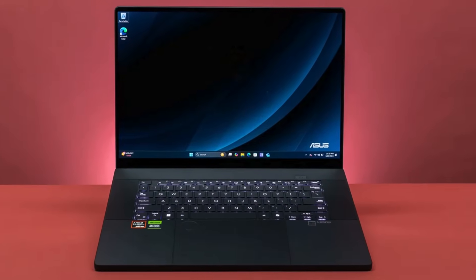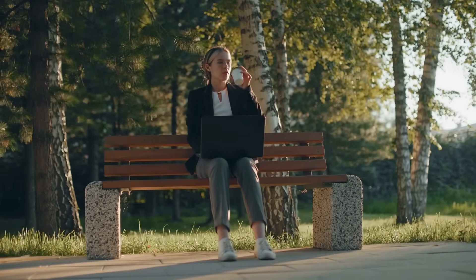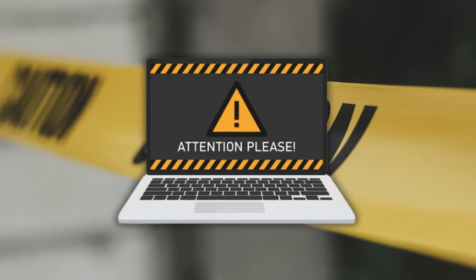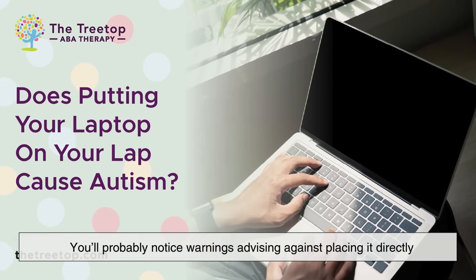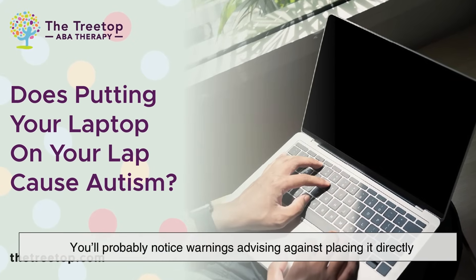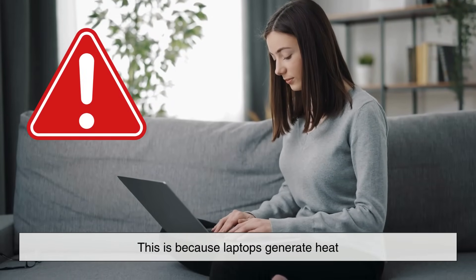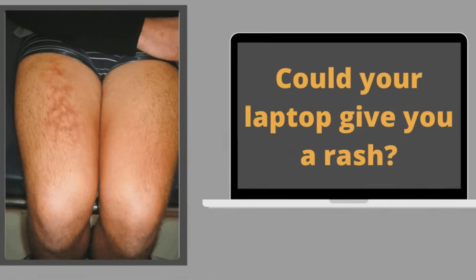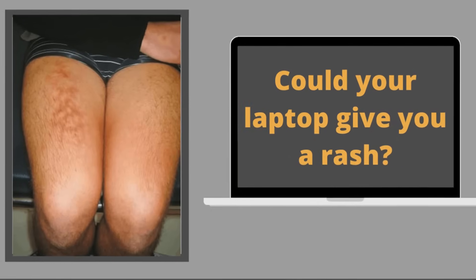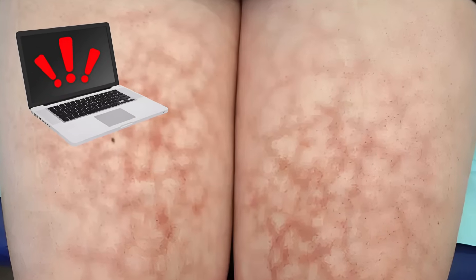Interestingly, even though the term laptop implies that the computer is meant to be used on your lap, most manufacturers today actually discourage it. If you've ever looked at the safety instructions for a modern laptop, you'll notice warnings advising against placing it directly on your lap for extended periods. This is because laptops generate heat, and prolonged contact can be uncomfortable or even harmful. There have even been medical cases where people developed skin irritation from keeping a hot laptop on their thighs for too long.